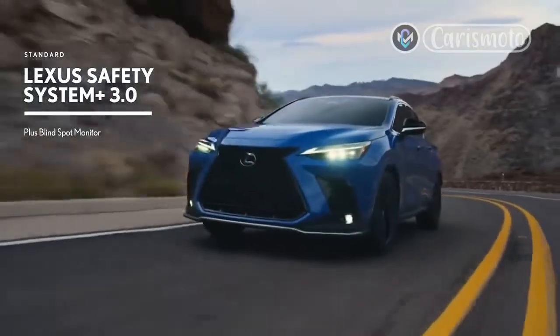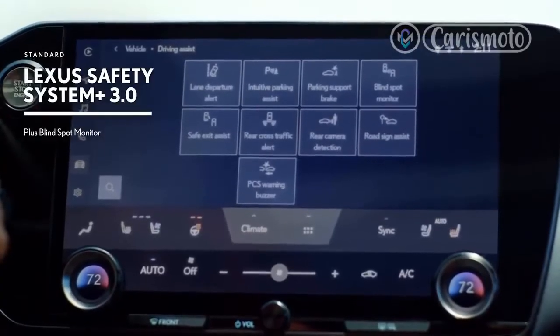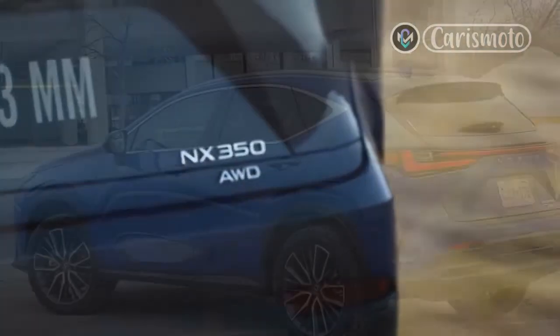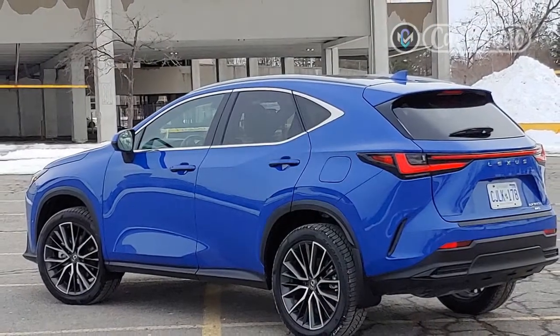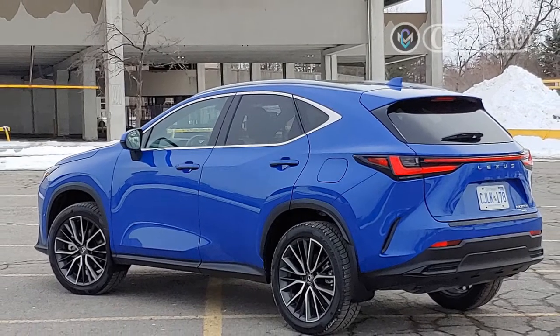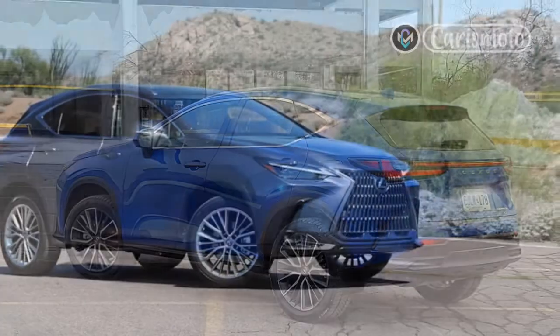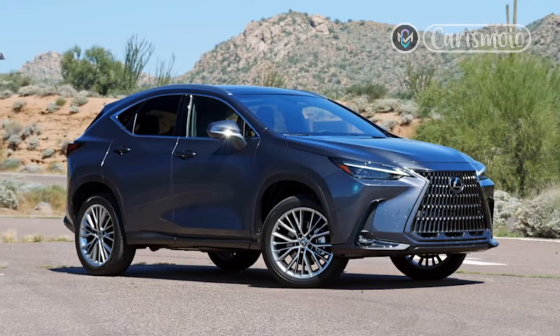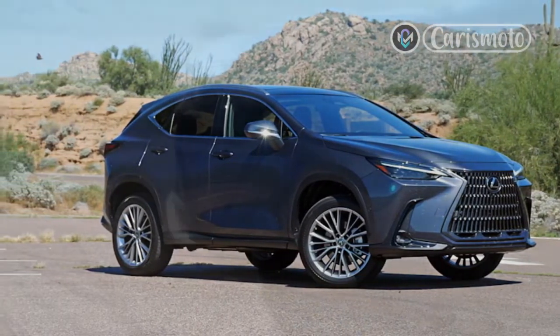The NX is extremely quiet too, with barely any wind or tire roar at higher speeds. As one of the smallest offerings in the segment, though, the NX does fall a bit short in cargo space. Even though it gains an additional five cubic feet of trunk room compared to its predecessor, its diminutive size still puts it on the lower end of the luxury segment.